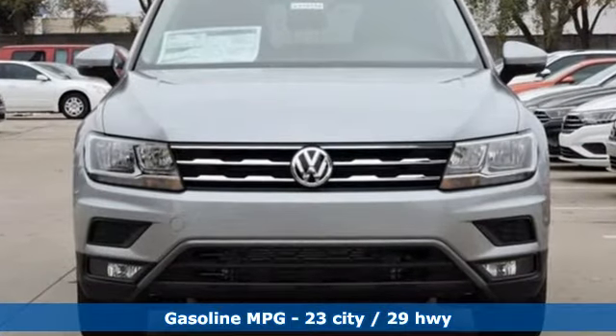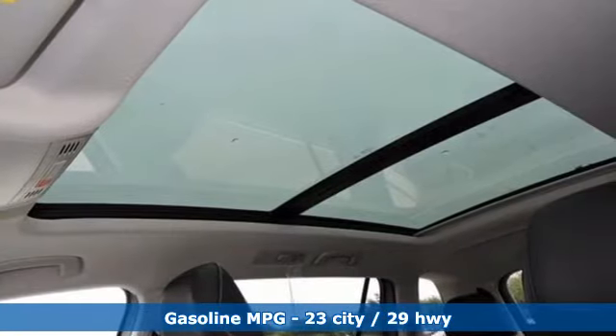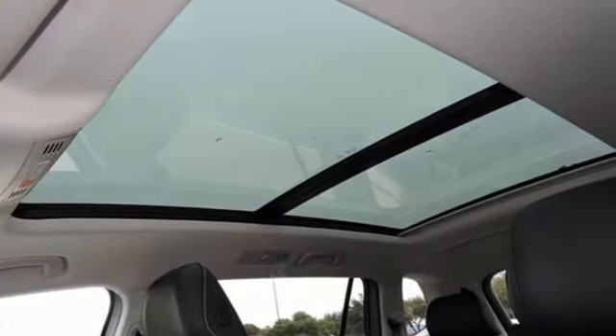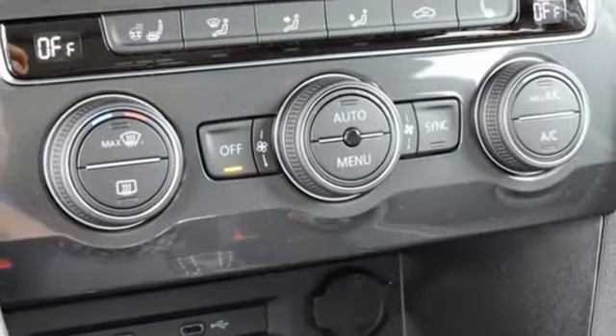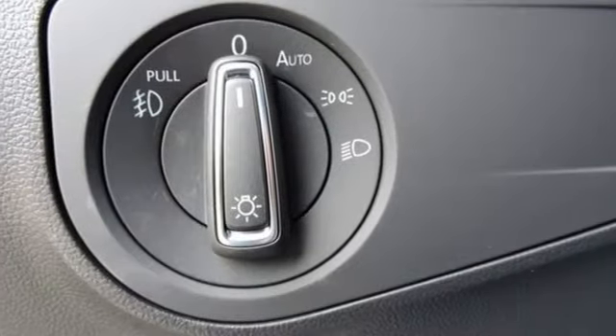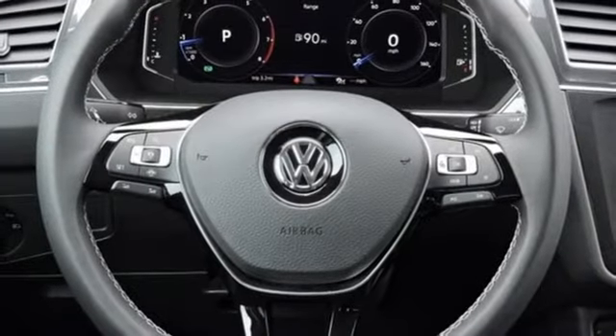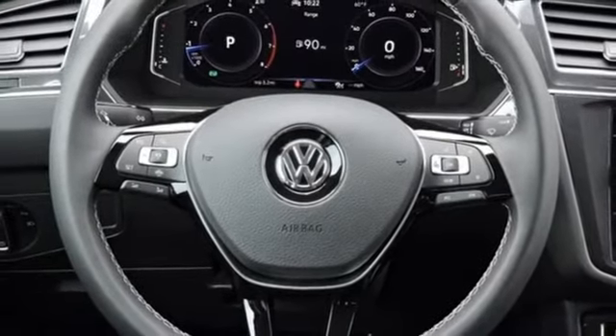Automatic transmission. Dual zone climate control. Integrated navigation system with voice activation. Auto dimming rear view mirror. Heated steering wheel. Wi-Fi hotspot. Streaming audio. Power sliding and tilting sunroof. Inductive device charging. And intercooled turbo inline four-cylinder engine.